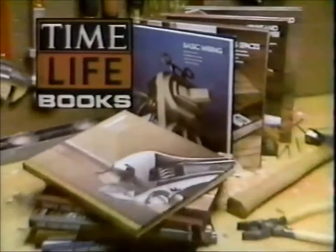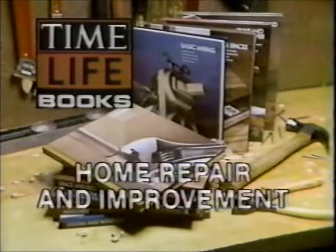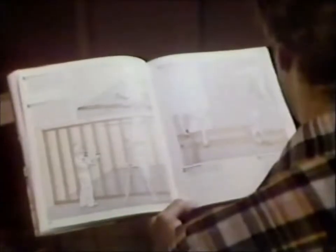Yes, with your basic skills, Time Life Books Home Repair and Improvement Series can show you how to tackle projects all around your home with confidence. Nobody explains things the way Time Life Books does. You see exactly what to do step by step.